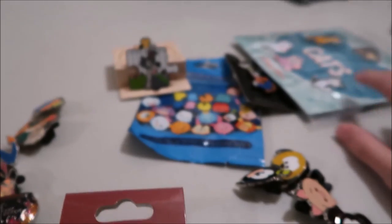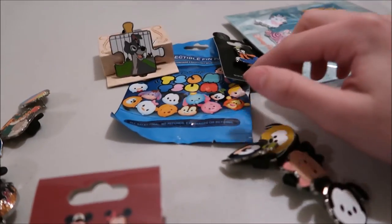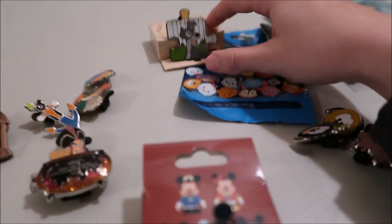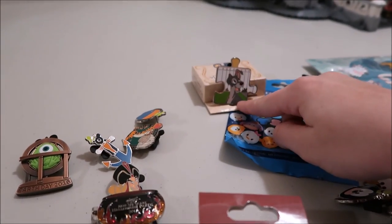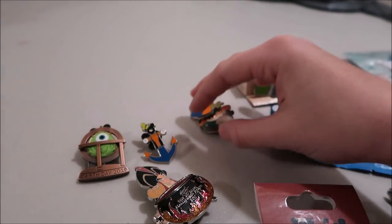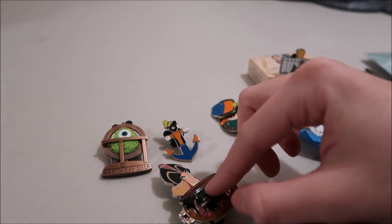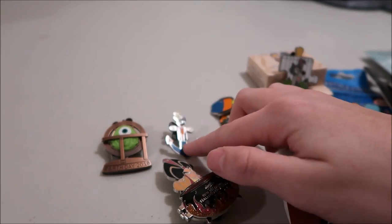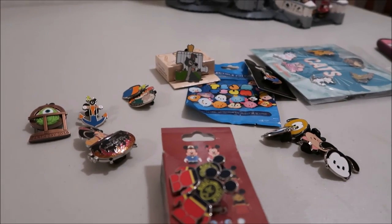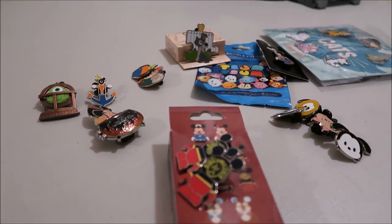So here's a review of the different types: booster pack, open edition rack pin, mystery bags, mystery boxes, limited edition mystery boxes, chaser pins, hidden Mickeys slash cast lanyard, completer pins, LE, LR, and PWP. Those are the different types of pins you can get at Disney.